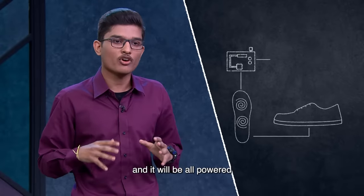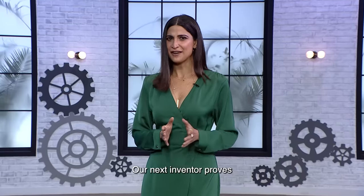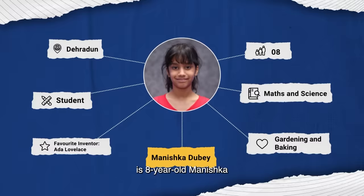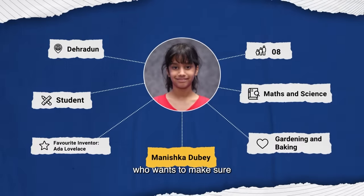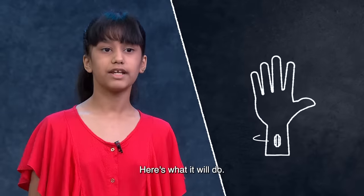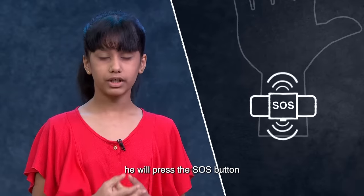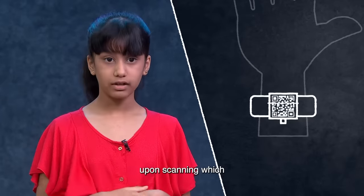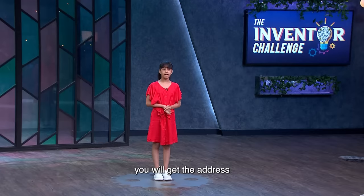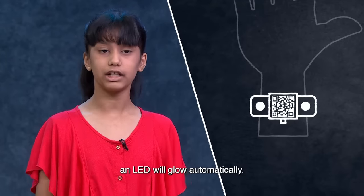Our next inventor proves that the world's future is in safe hands. Eight-year-old Manishka wants to make sure you never get lost. Her invention is a safety band. When the child is in danger, it will trigger the SOS button. There will be a QR code which you can scan to get the address, and if the child is in danger, the LED will automatically glow.